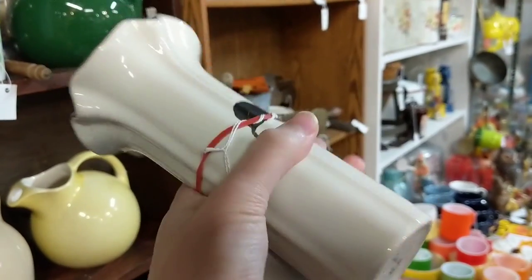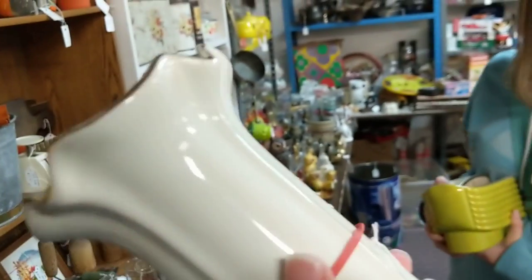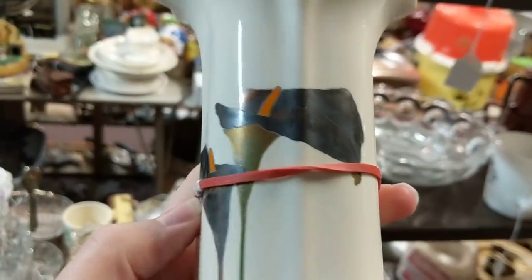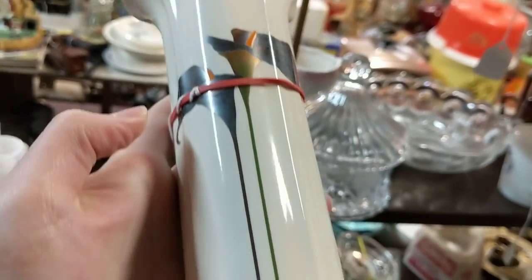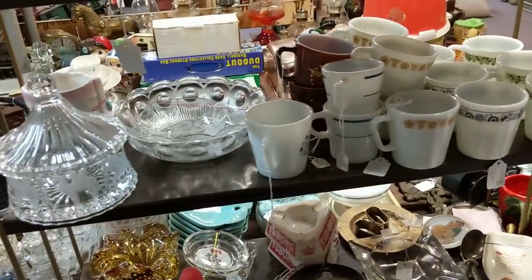Look at the price — a dollar, 90 cents. You cannot go wrong with 90 cents. That's beautiful — look at the flowers, the coloring on those. Is this like a calla lily? What is that called? I think so — that's what it reminds me of. Beautiful.